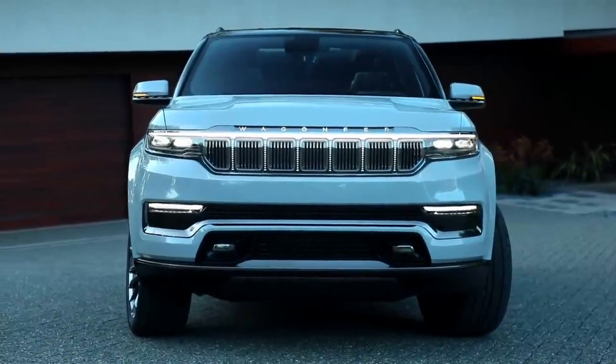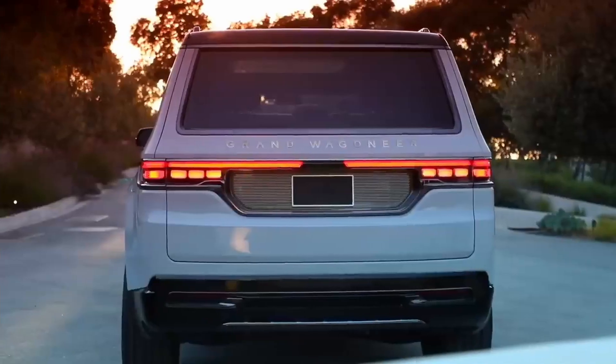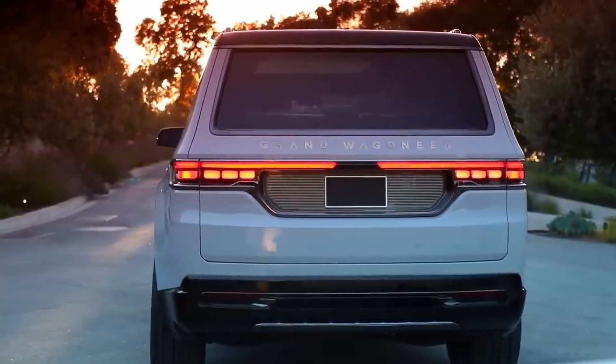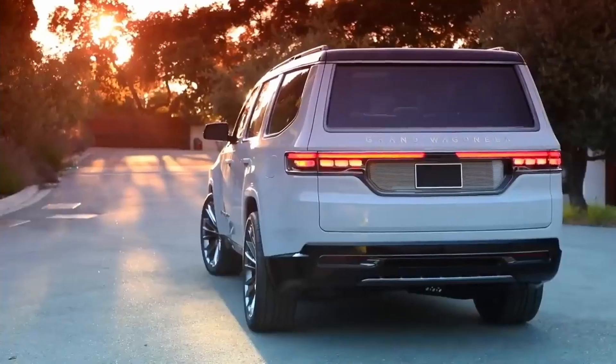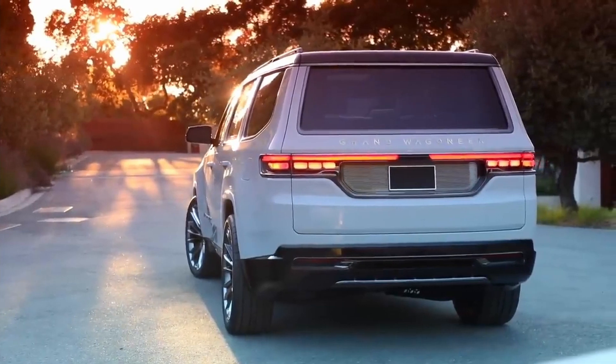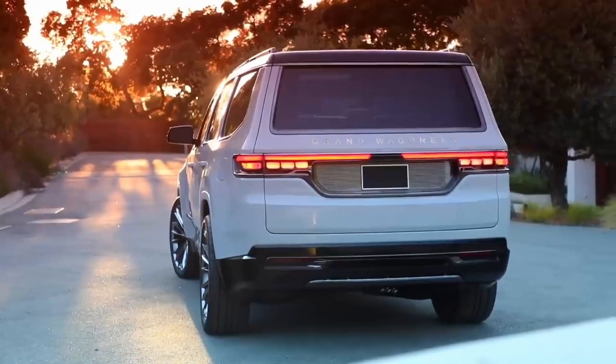A 2-speed transfer case is optional, as is an electronic limited-slip rear differential. That covers the Jeep Wagoneer's powertrain, but the Grand Wagoneer gets a larger 6.4-liter V8 engine producing 471 horsepower.